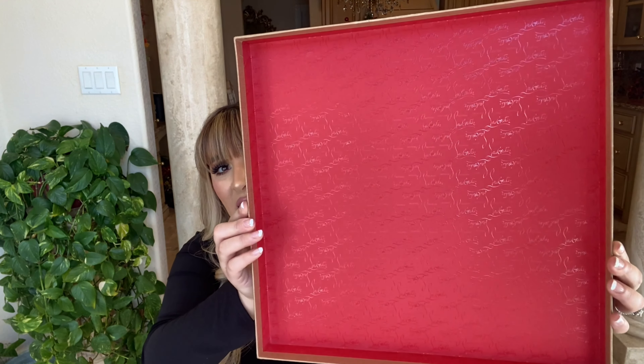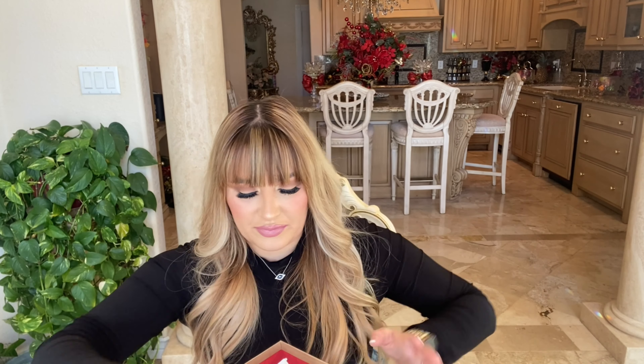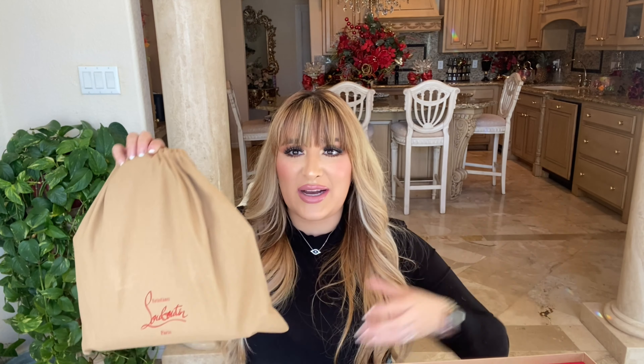Let me show you what it came in — this cute box. I love the detailing Christian Louboutin always does in their packaging. It came just like this and in this super cute dust bag. I'm used to the huge one, and now I have a little baby one!